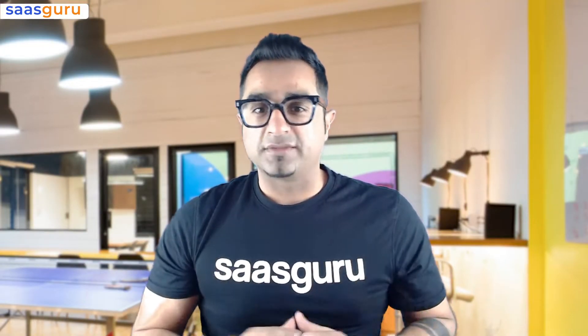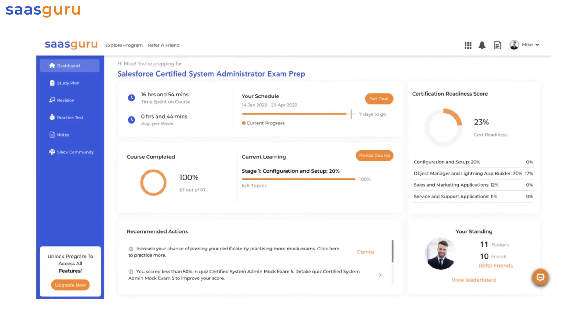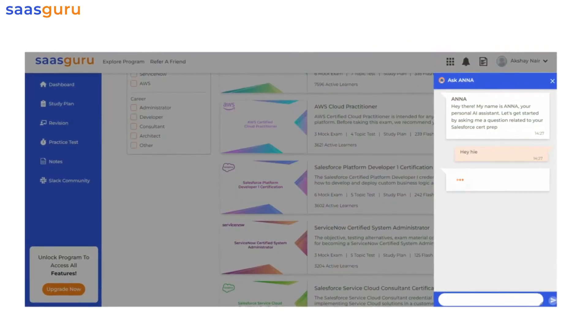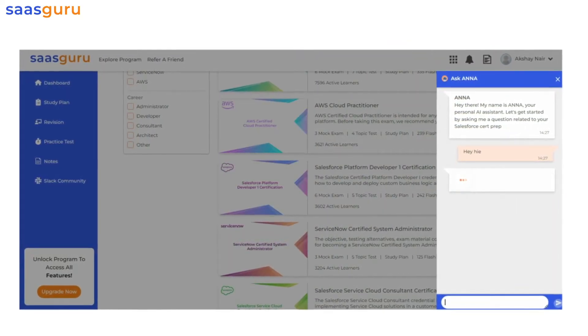SASGuru is not just about mock exams. Our intelligent platform guides you with recommended actions, and NR, our AI-powered learning assistant, helps you with answers to any questions from within the app. The platform also tells you what you're doing well, where you need to put more focus, and it gives you a certification readiness score to decide when to take the actual exam.